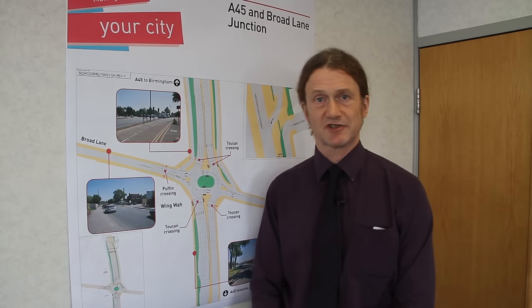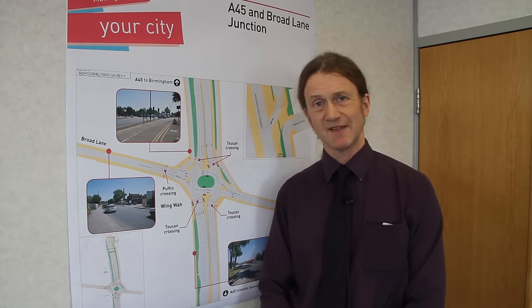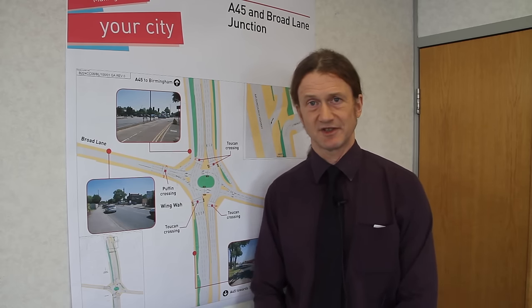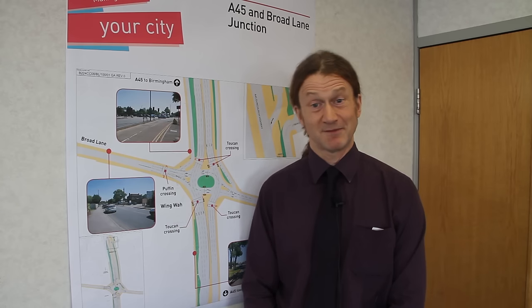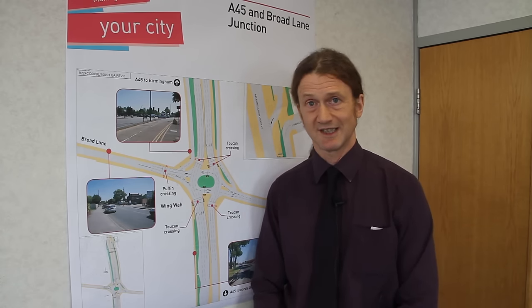The issue here is congestion. At the moment we've measured delays, we've looked at queue lengths and the average delay is about four minutes at this junction. I know to some people that perhaps doesn't sound a great deal, but in actual fact there's a huge variability in people's journey time through here, so you can never be sure whether you're going to get through quite quickly or whether it's going to take quite some time.